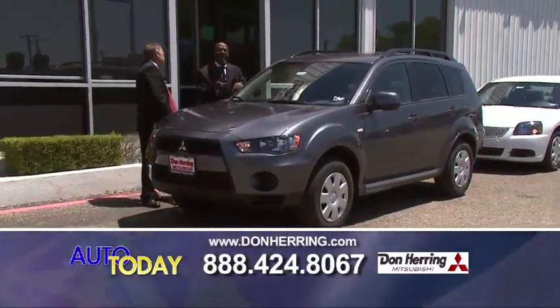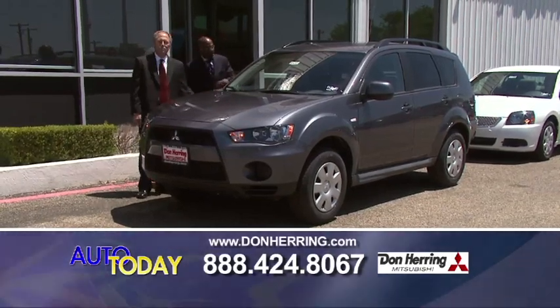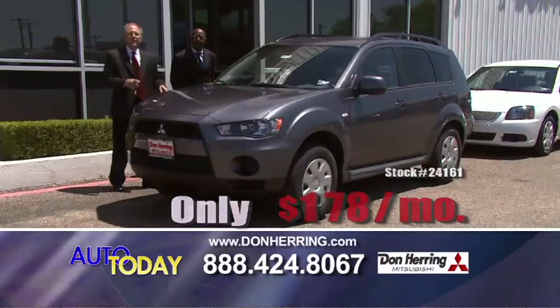This is the 2011 Outlander — giving me 30 miles to the gallon. All power, got the roof rack. This is a sweet unit. We're talking about 2.9% financing, 33 miles to the gallon. This is an easy 178 a month.